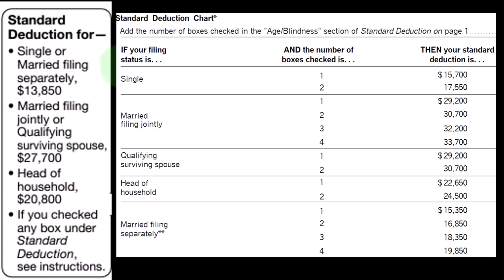Single filers: $13,850. Married filing joint: $27,700. In the middle, head of household: $20,050.